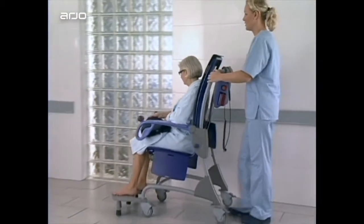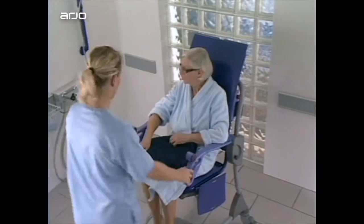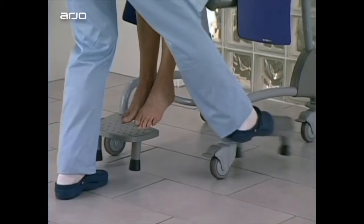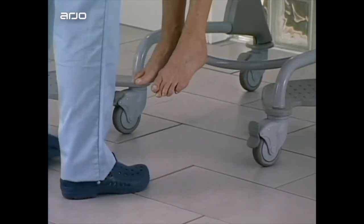Integrated grips and handles and low friction casters make driving and manoeuvring easy. The footrests are swivelled out of the way and the wheel brakes applied before starting a routine.